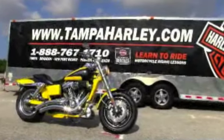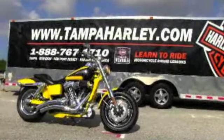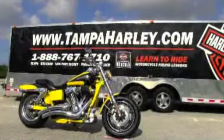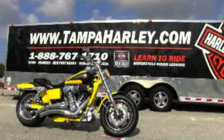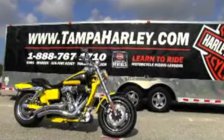We're rated number one in customer service and always carry more than 150 pre-owned bikes in stock at any time. We'll ship any new bike anywhere in the United States and any used bike anywhere in the world. Check this Screaming Eagle CVO out and all the rest of our inventory at TampaHarley.com, and remember to have a rockin' Harley day.